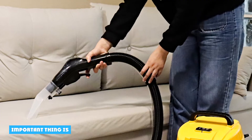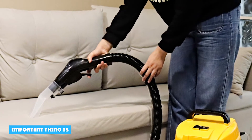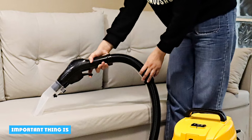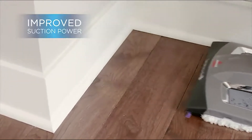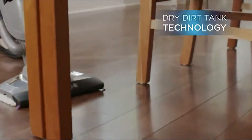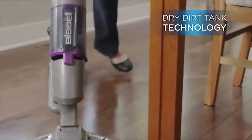Even though some carpet steamers and cleansers feature a suction mechanism to get rid of the cleaning liquid and water from your rug, after cleaning the area, you should remember to use them only for steaming or cleaning your carpets. You should never use them like a vacuum cleaner since you can damage them permanently.